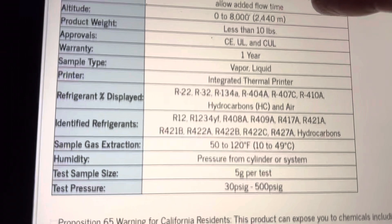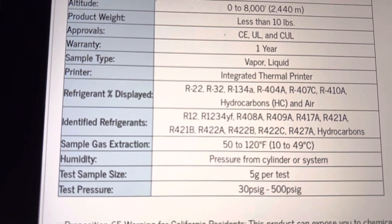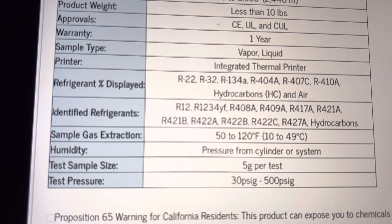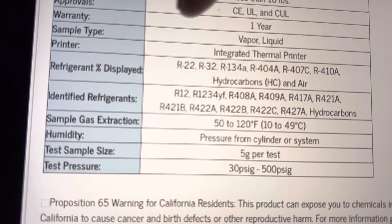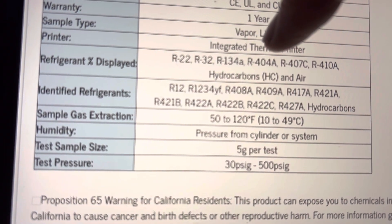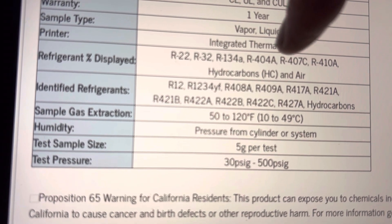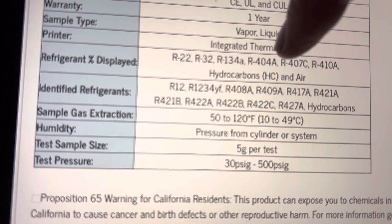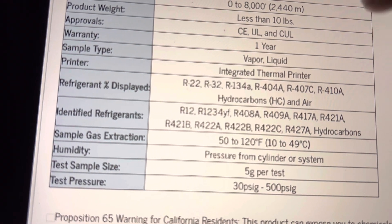So refrigerants for commercial application — here we go. As you can see here: R22, R32, R134, R404, R407C, R410. Those are the most common refrigerants that we use. I still see a bit of R22. I do tons of R134. R404 I don't see unless I'm going into refrigeration — a freezer truck, one of those that carries meat and stuff like that. But you guys who do walk-ins will see that. I see tons of R410 for my residential.